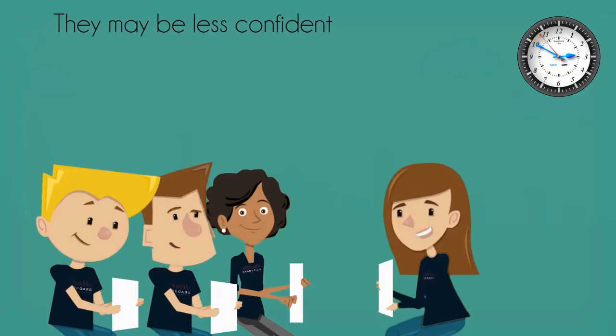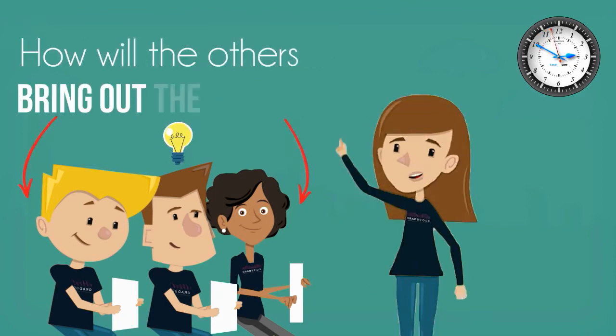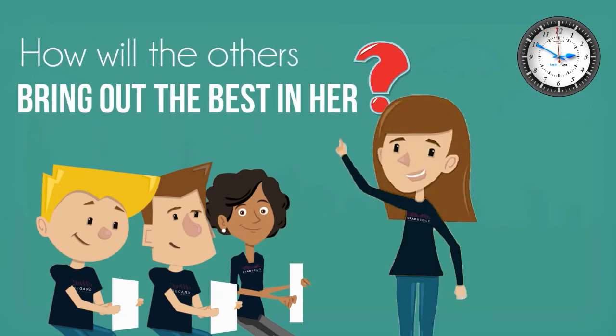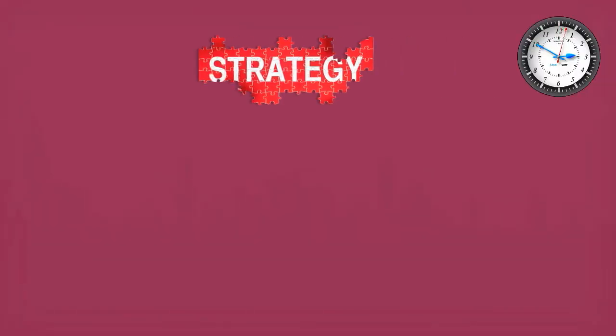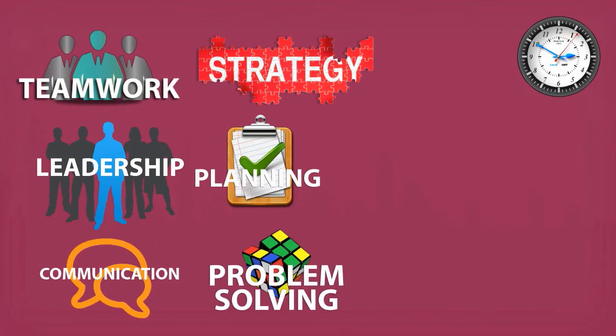They may also be less confident in leading others. How will the other members of the team bring out the best in her to help the team? Strategy, Planning, Leadership, Teamwork, Communication, Problem Solving.